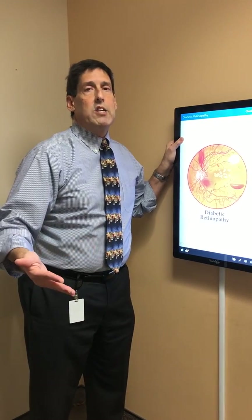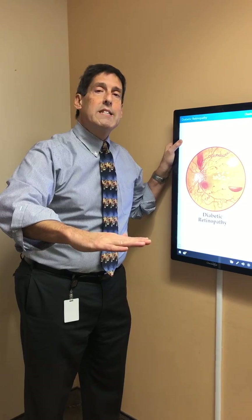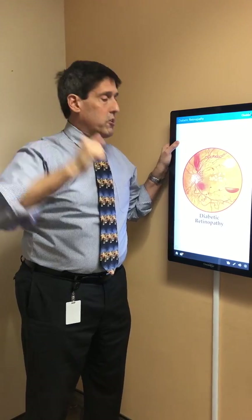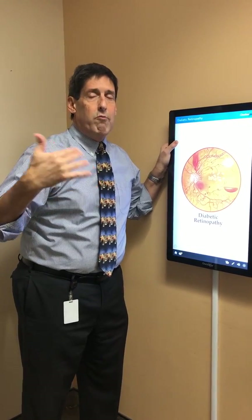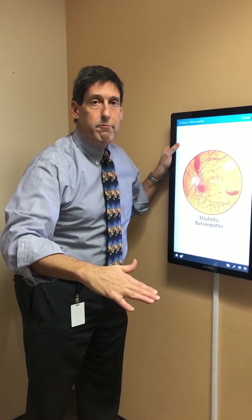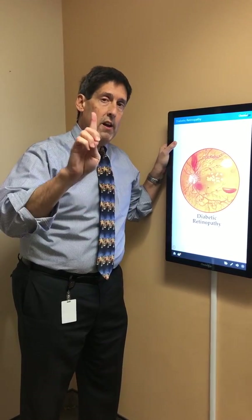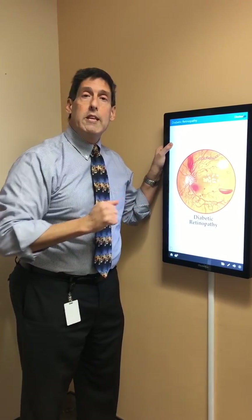I'm frequently asked what's the magic number. There really isn't one because there are other factors, but as a generalization, if the hemoglobin A1c is 6.5% or lower, there is a high likelihood of no bleeding. If the hemoglobin A1c is elevated to 9 or 10, there's a good chance of finding diabetic retinopathy. Just going from 6.5 down to 5.5 — that one percent decrease — there is 37% less likelihood of having diabetic retinopathy in the back of the eye.